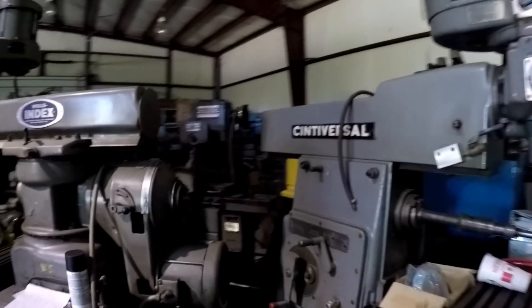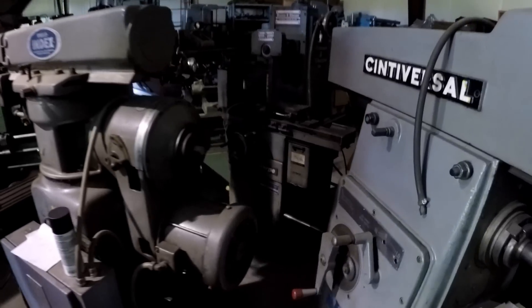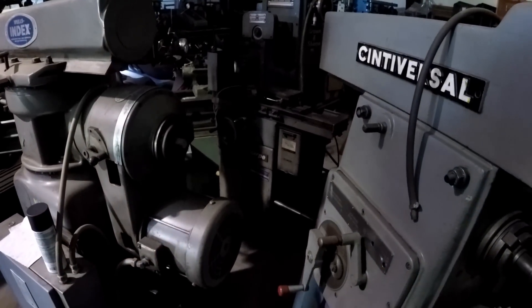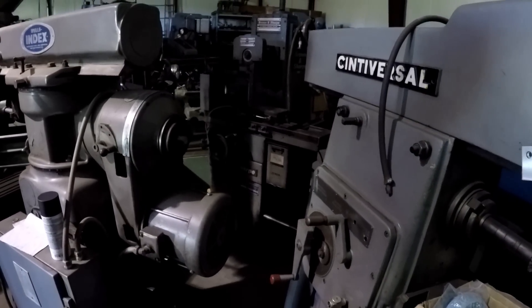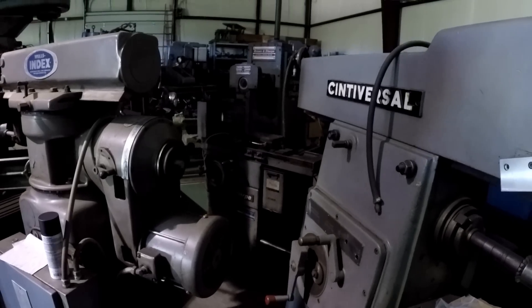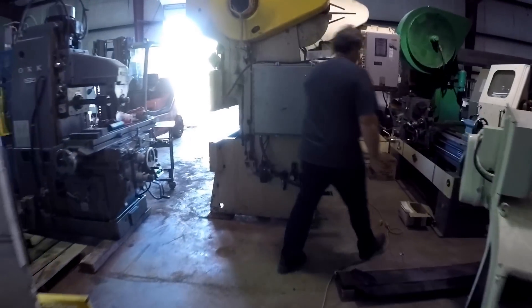There's a small Brown & Sharpe 5 by 10 surface grinder — a Micro Master model — and it also has the traveling column design. Right next to it is a 12 by 24 Brown & Sharpe, also with a traveling column. These are highly regarded for the huge contact surface they provide for vibration dampening and alignment.